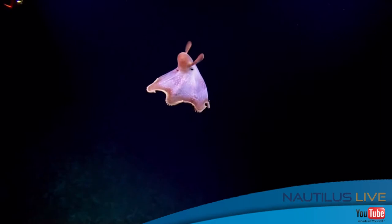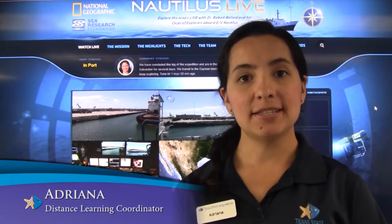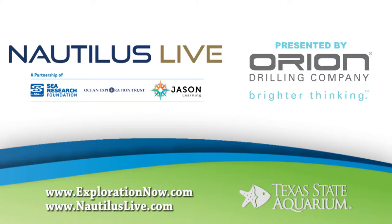If you want to know more about Nautilus and all of its explorations, visit NautilusLive.org for more information. Nautilus Live is a partnership between the Sea Research Foundation, Jason Learning, and the Ocean Exploration Trust. Our live presentation is brought to you by Orion Drilling Company.